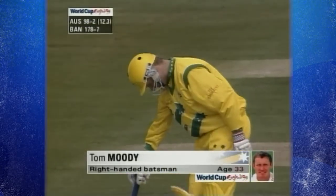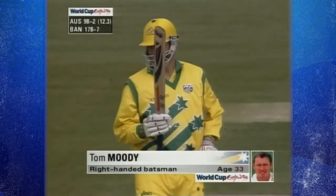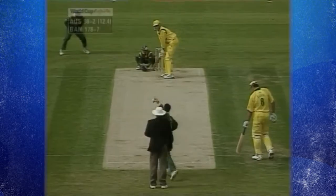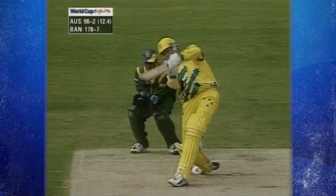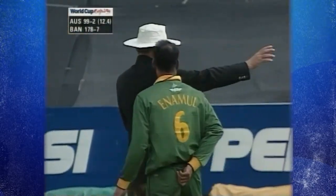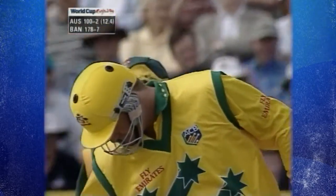Big Tom Moody has been sent in at number four and that should give us some idea of the intent of this Australian team. Oh, that's a beautiful shot by Moody — what a way to start. Inside out over extra cover and that's gone to the boundary for four.